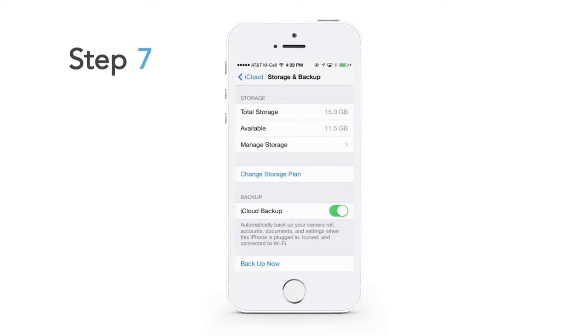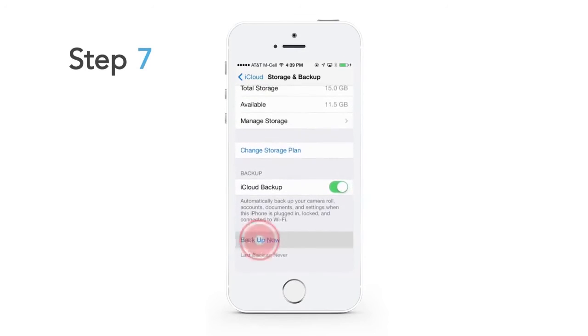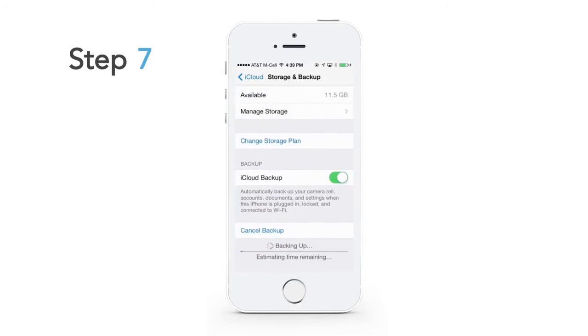Click Backup Now on the device. This will show the progress bar at the bottom. Let it finish the backup 100% — the backup must finish. If you receive a call while the backup is going on, then repeat from Step 7 again, as this will stop the backup.